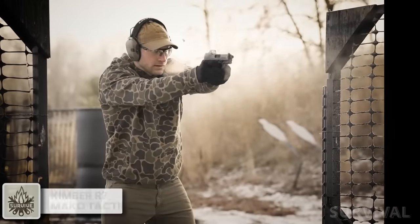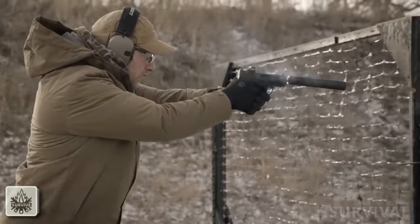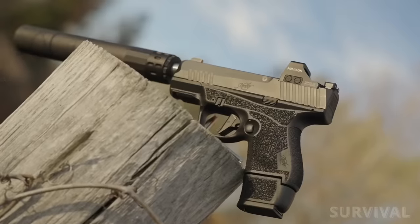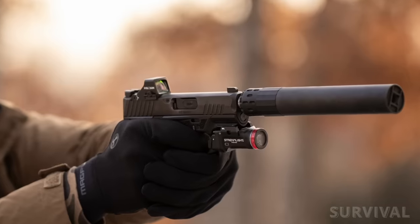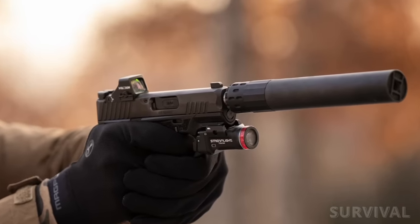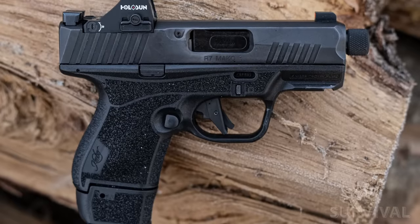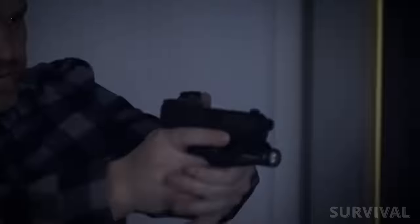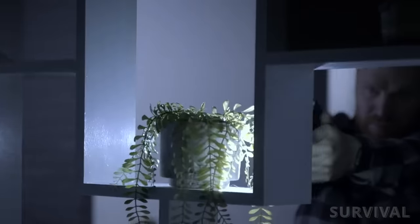The R7 Mako Tactical is a pistol built to deliver all the features for the modern-day defensive-minded firearms owner. The polymer frame features molded stippling for a solid grip in all conditions — a unique design that provides a good purchase on the gun without being too aggressive. The polymer frame also makes the pistol lightweight, coming in at 19.5 ounces unloaded. Measuring a mere 1 inch wide, the R7 Mako Tactical is slender and easy to conceal.